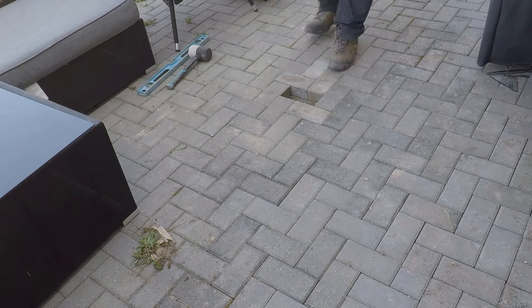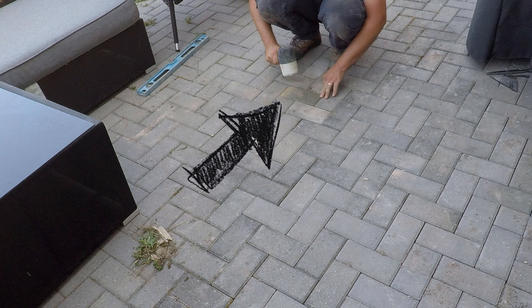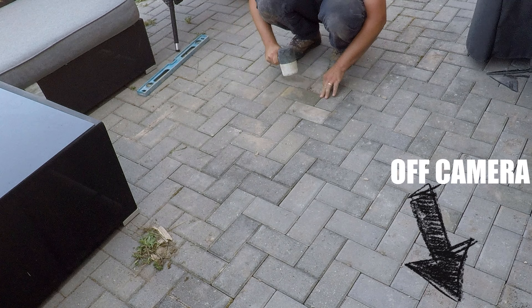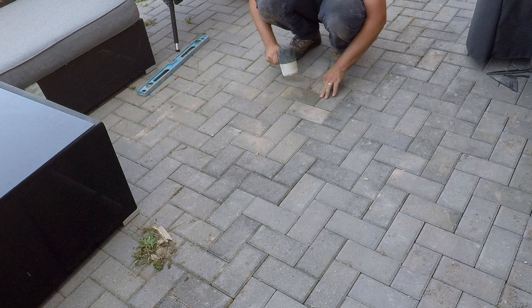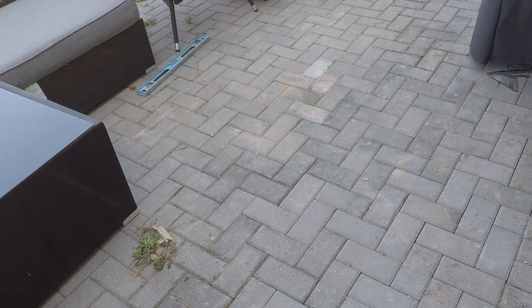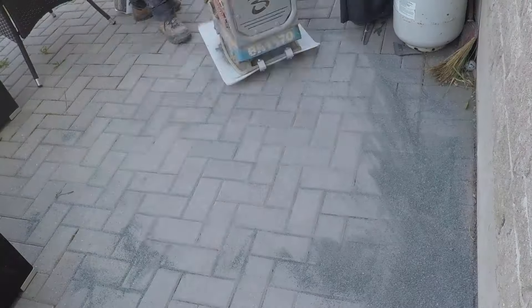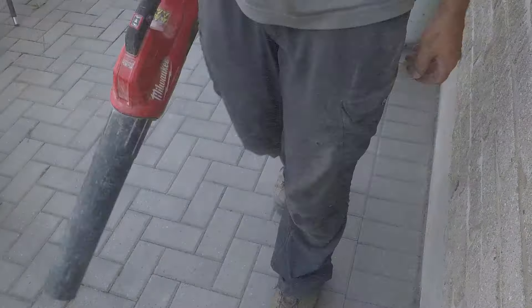We placed a paver from the garage — unused stock the client had — in a more discreet corner of the patio, and used the weathered one from that corner to install in the middle. That way, we avoided having a noticeably new-looking stone standing out in the center of the patio. Then we swept in our polymeric sand, used the plate compactor to consolidate it to the bottom of the joints, blew off the surface, and wet it down. The final product looks great — you wouldn't even know that area had settled so severely.